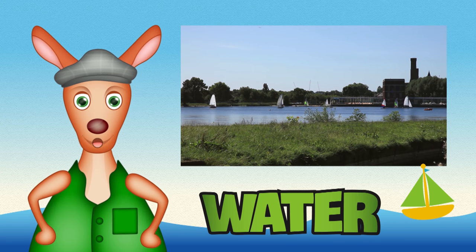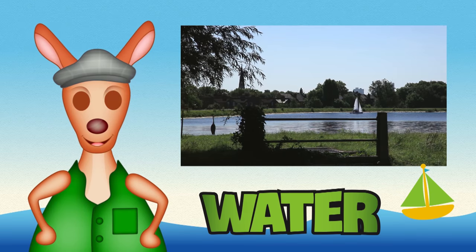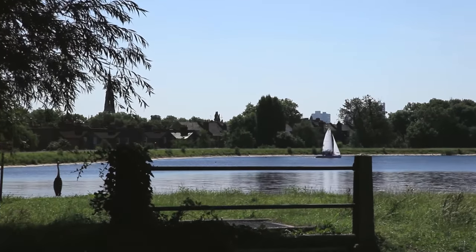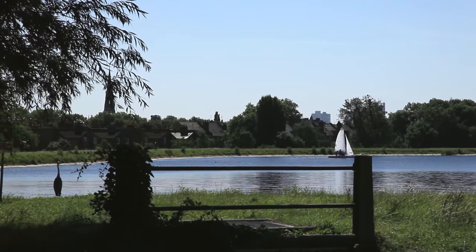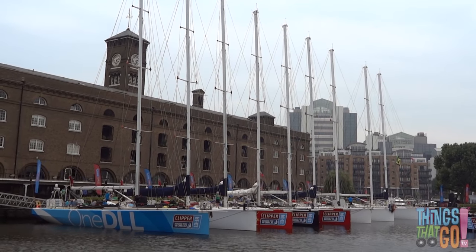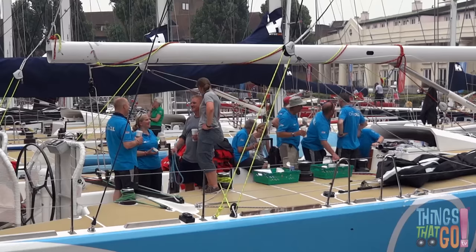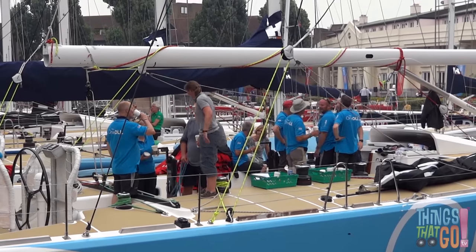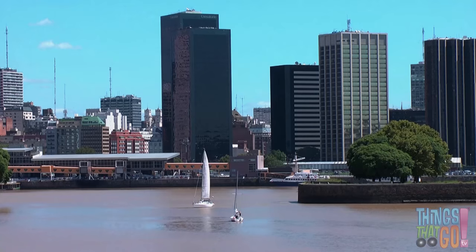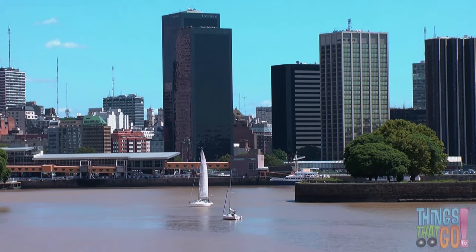Hi boys and girls, Reggie Roo here. Have you ever seen a sailing ship before? Today we're looking at a sailing ship called a yacht. Here are some colorful yachts in a harbor — these are built for racing. On board, the crew are getting ready before they head out. Here is a smaller yacht sailing out from the harbor. Can you see the white sail?